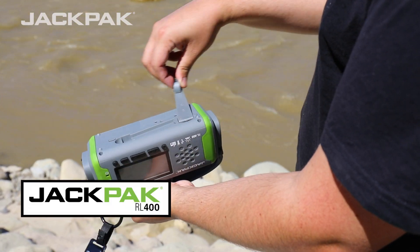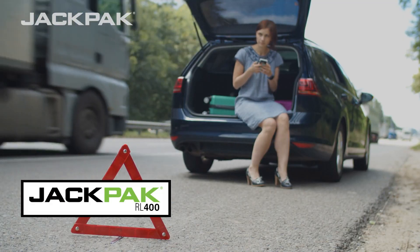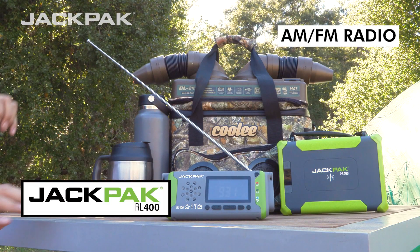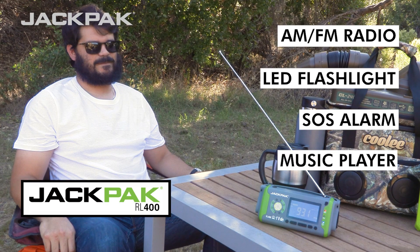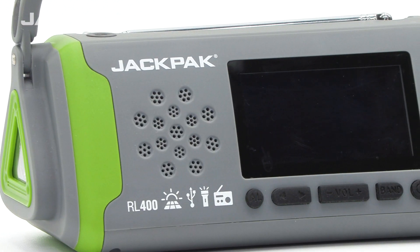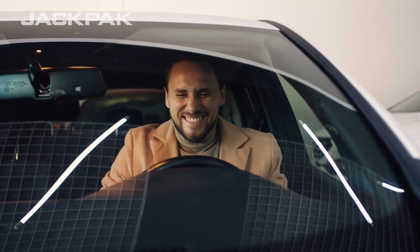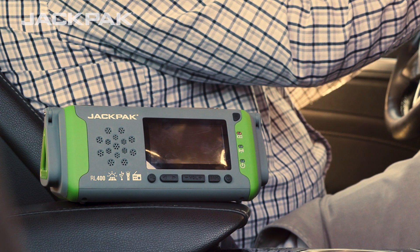Offering a seamless blend of entertainment and emergency preparedness, the RL400 combines an AM/FM radio, LED flashlight, SOS alarm, and a music player into one convenient package. With the RL400 at your side, you can enjoy its many features tailored to enhance your travels, and it will prove to be one of your favorite pieces of tech whenever you hit the road.